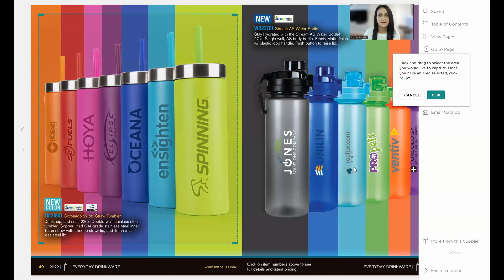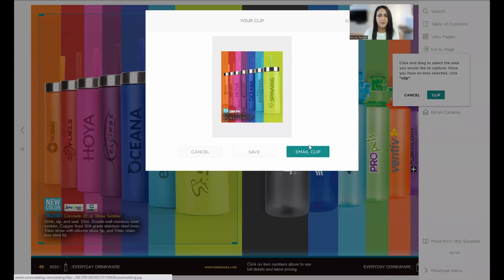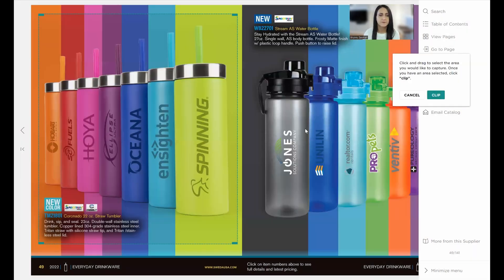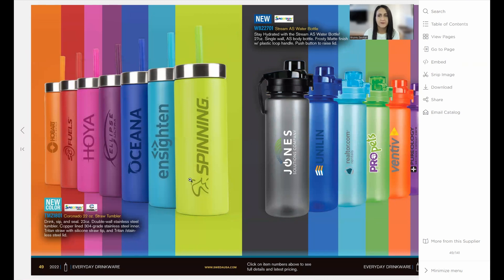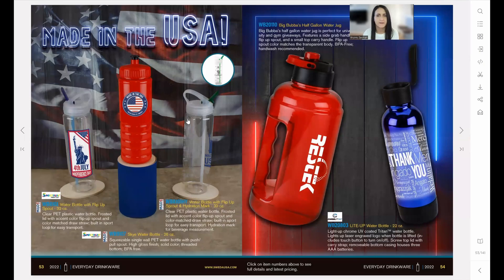Once you have the area selected, you hit clip and you have the image. You can save it to your computer or email the clip right from here — to yourself, a colleague, or a customer. You can also choose to include a hyperlink back to that catalog. If you include the link, whoever receives it will see the beautiful image in their inbox, plus a link that takes them directly to that page in the catalog so they can view and read about the item.